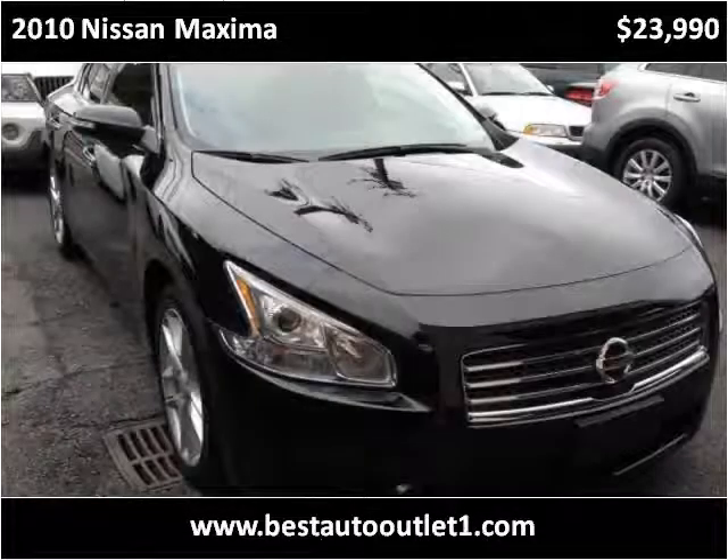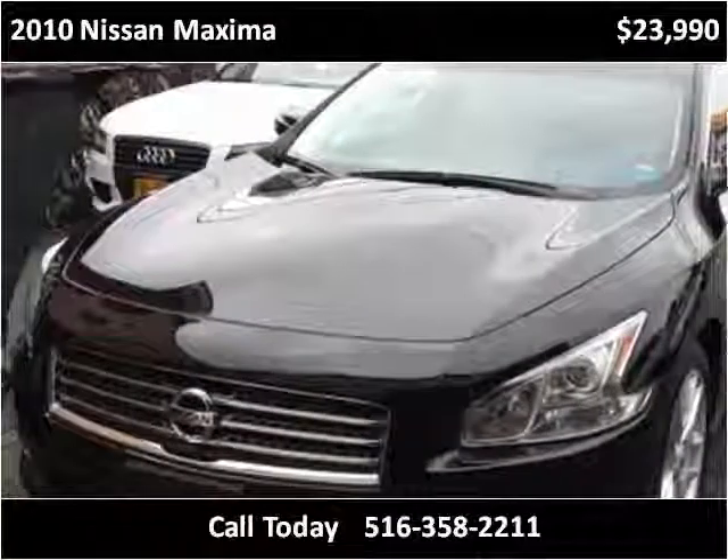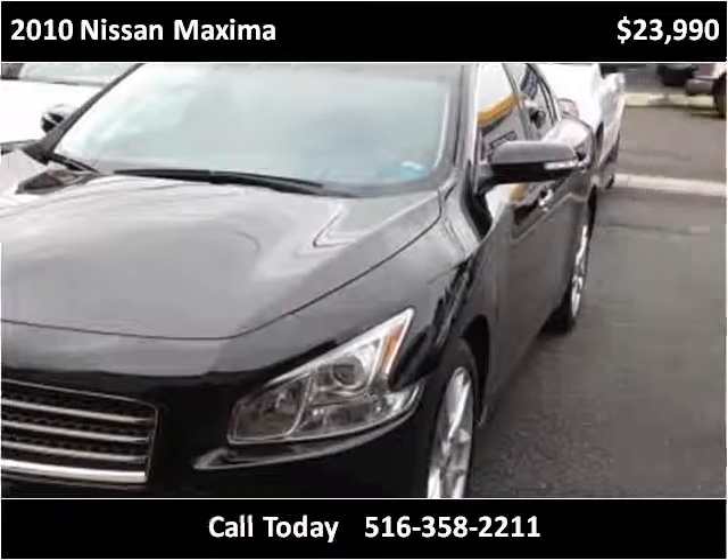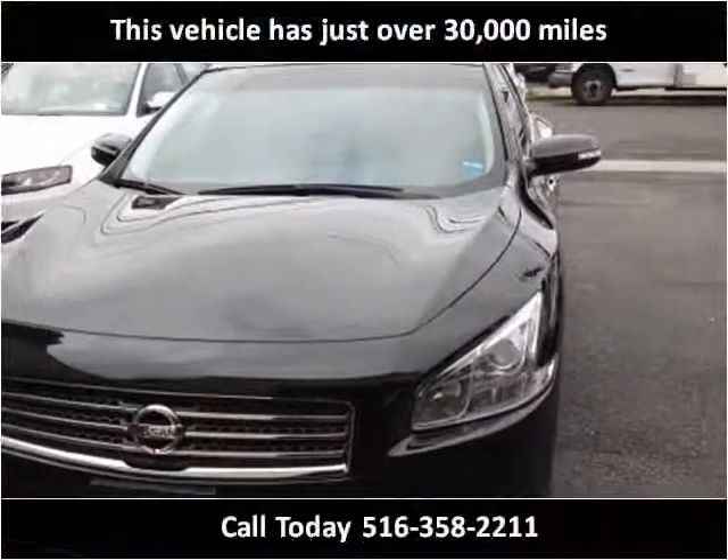This 2010 Nissan Maxima is available from Best Auto Outlet. This vehicle has just over 30,000 miles.